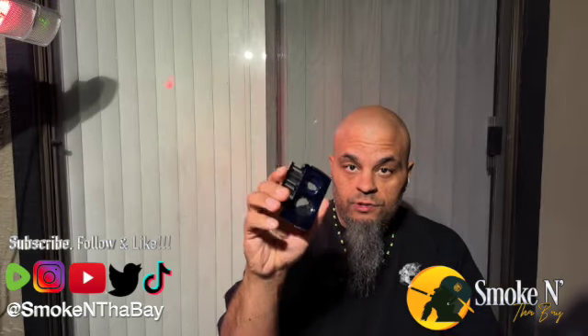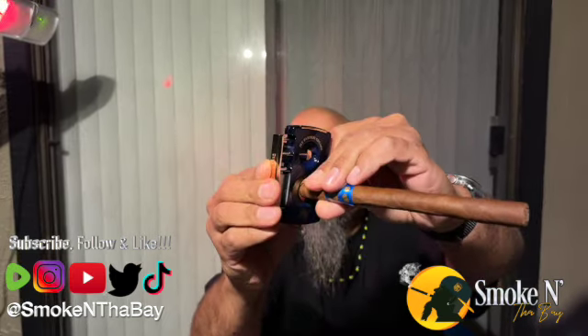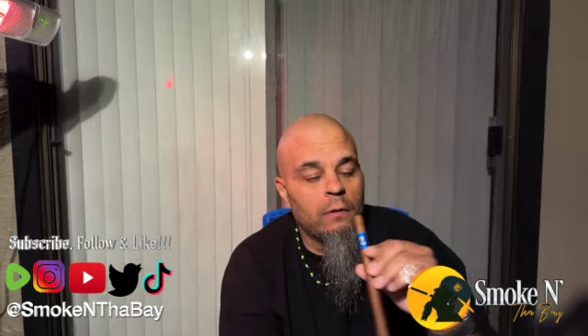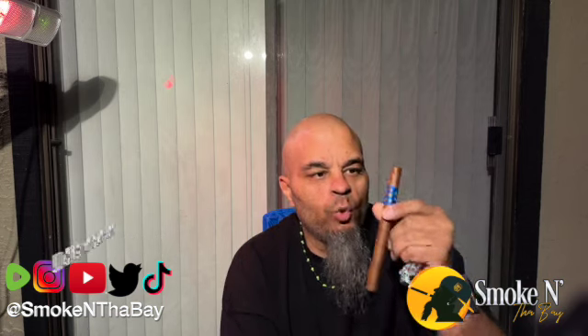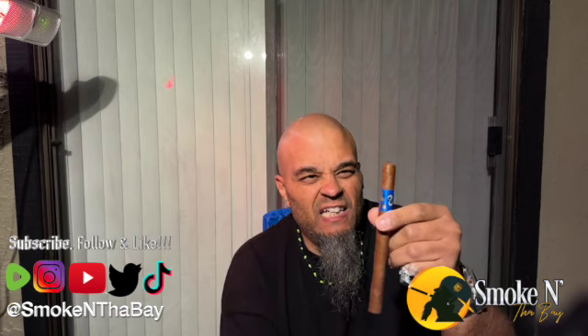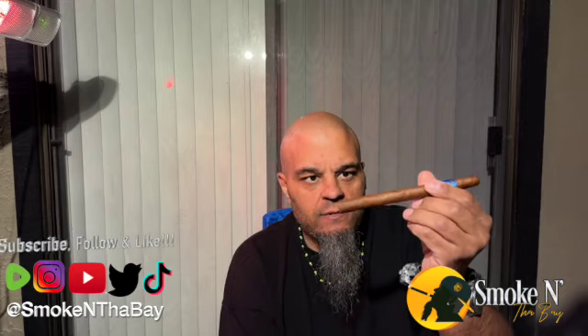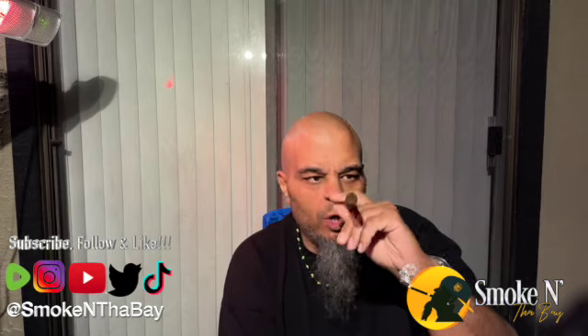We are going to use a straight cut on this one. Let's take some dry puffs. We're getting some rich earth, some tea, and a touch of leather. Very smooth. The draw is nice, a nice flow — shouldn't be any problems during the smoke.